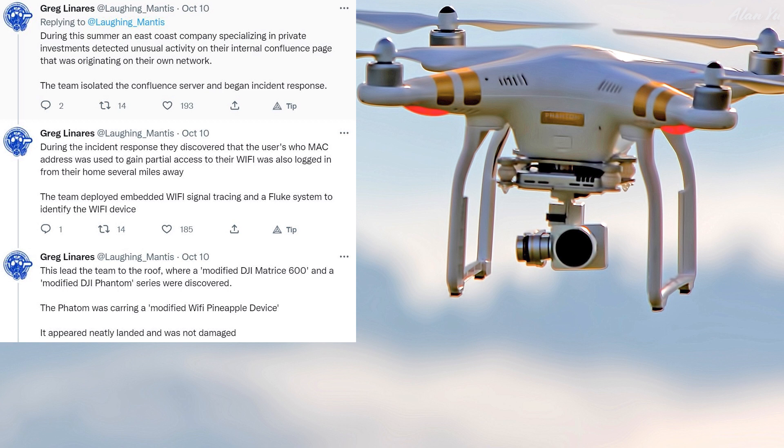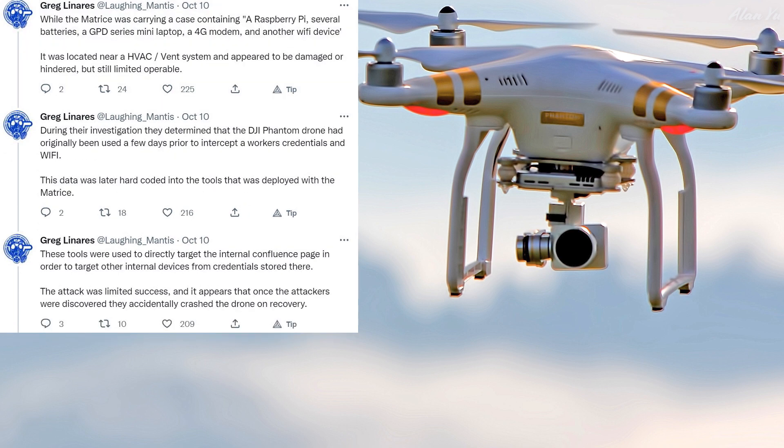The team deployed embedded Wi-Fi signal tracing and a Fluke system to identify the Wi-Fi device. This led the team to the roof where a modified DJI Matrice 600 and a modified DJI Phantom series were discovered. The Phantom was carrying a modified Wi-Fi Pineapple device and appeared neatly landed and undamaged. The Matrice was carrying a case containing a Raspberry Pi, several batteries, a GPD series mini laptop, a 4G modem, and another Wi-Fi device.